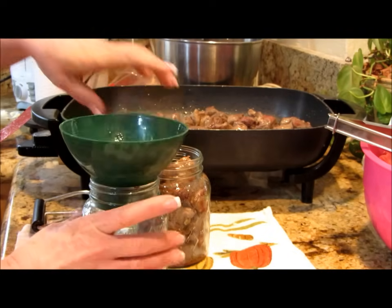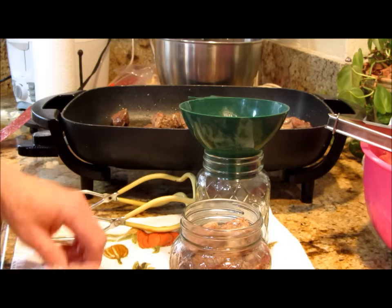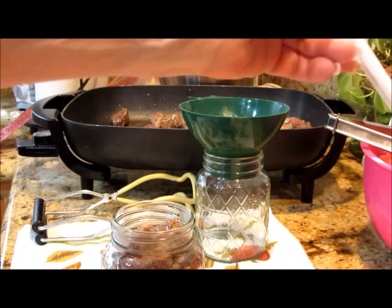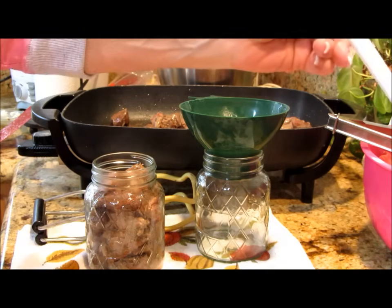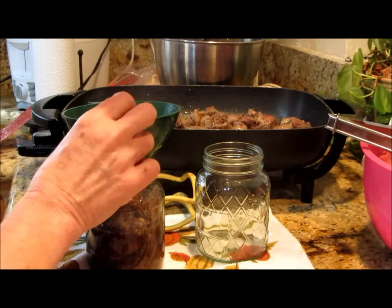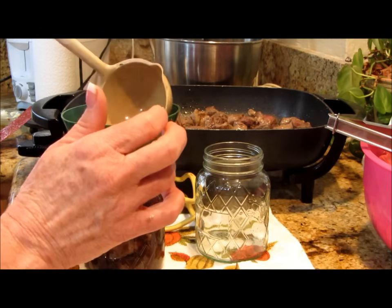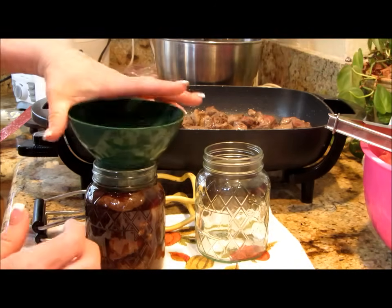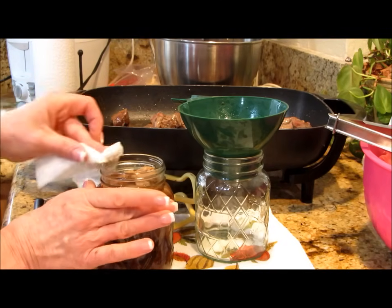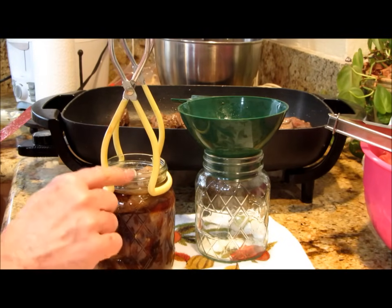This jar is perfect to fill with stock. You'll want to make sure you take all the air bubbles out - nothing trapped inside. Put that beautiful stock in there and you want it within an inch of head space. If you get it too full you risk it not sealing properly. Isn't that beautiful? I'm going to wipe the rim down, bring this over, put a lid and a ring on, and set it back into the hot canner.